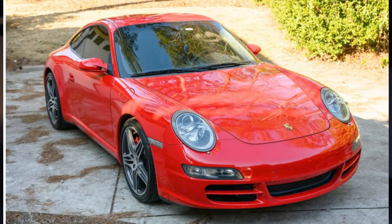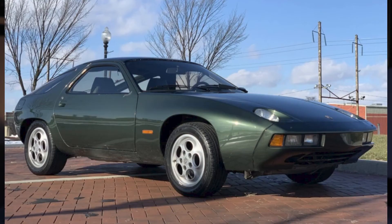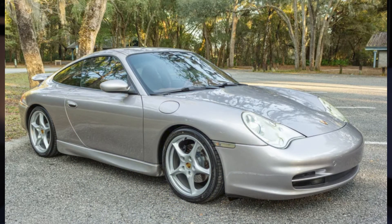A red 2008 911 Carrera S Coupe with 67,000 miles sold for $49,500, and that's a fair buy. A green-over-green Euro 1979 928 sold for $43,928 — based on condition it would be a bit high, but the rare color combo I think made it a winner. Lastly, a Meridian Metallic 2002 911 Carrera Coupe with 80,000 miles and lots of carbon fiber sold for $43,100. I think that's a good buy.